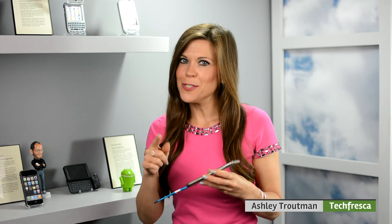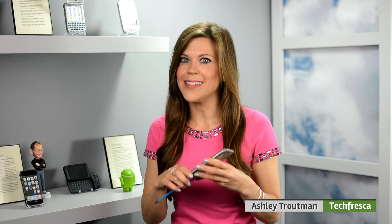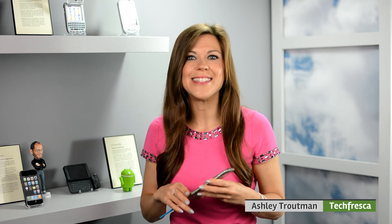Head over to techfresco.com for the link to buy one and much more information on this. And if you like this video, subscribe to our YouTube channel for more like it, and don't forget to connect with us on Facebook, Twitter, and Instagram. Thanks so much for watching, I'm Ashley Troutman — until next week.